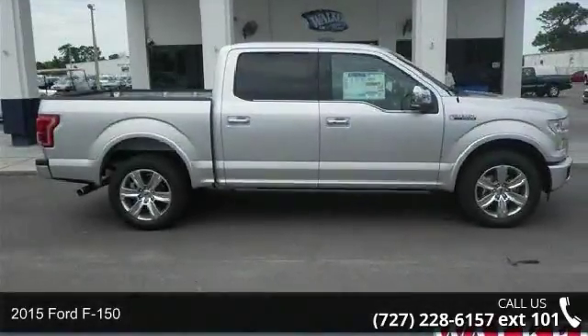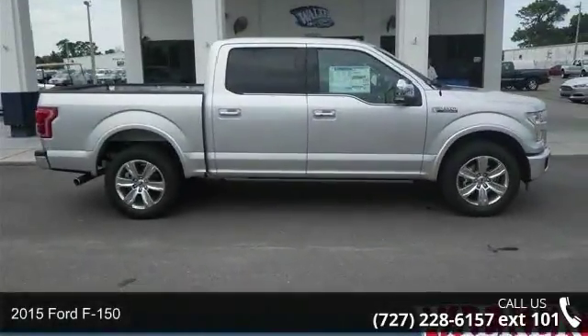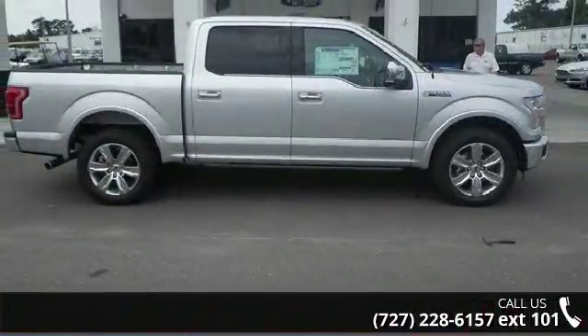Presenting the 2015 Ford F-150. If you are looking for an automobile with great features, look no further.